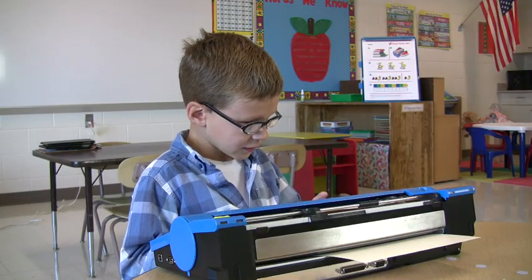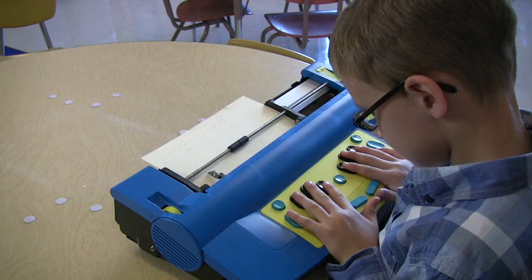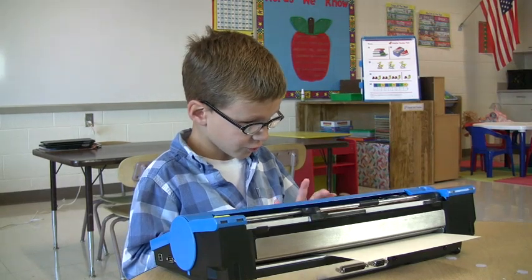In the classroom, Mason uses his Mountbatten, as far as technology goes, mostly for writing activities. So anytime the teacher has the students doing pencil-paper writing, Mason uses his Mountbatten. You go one, two, three, four, five, six — you just press down these keys.